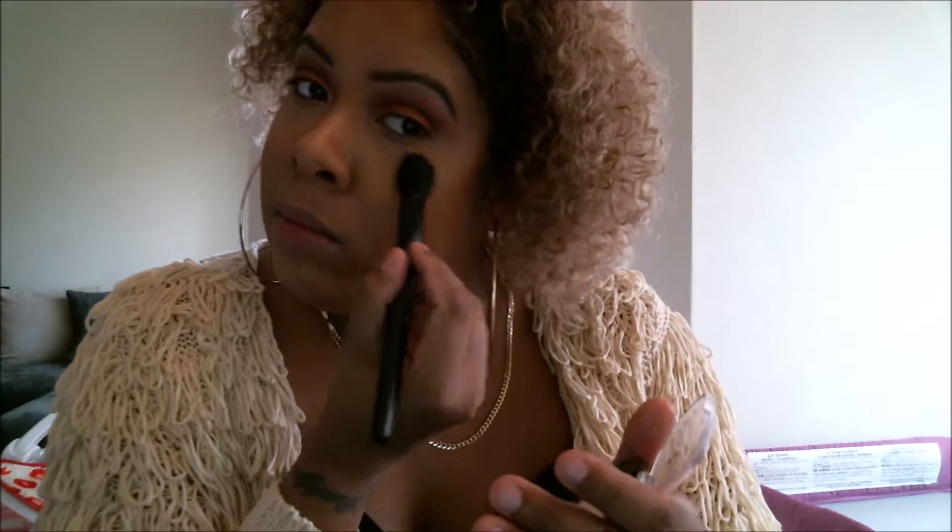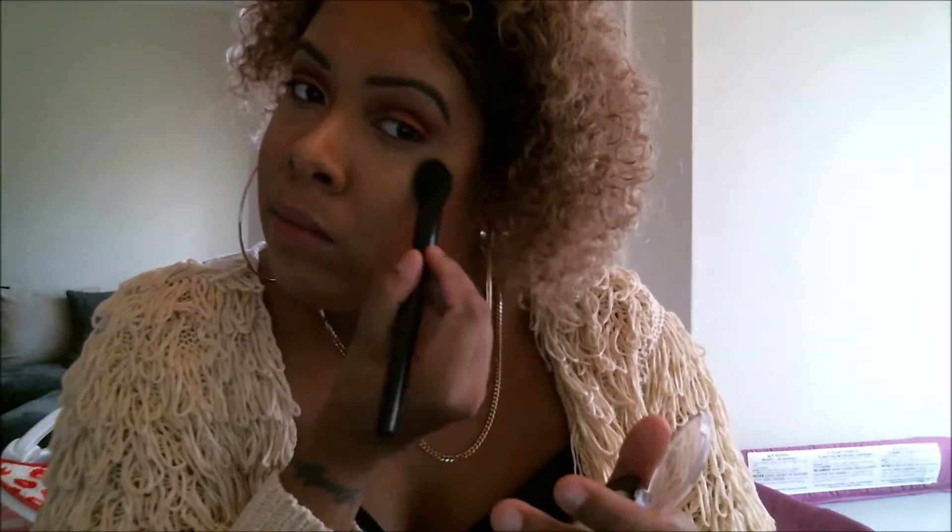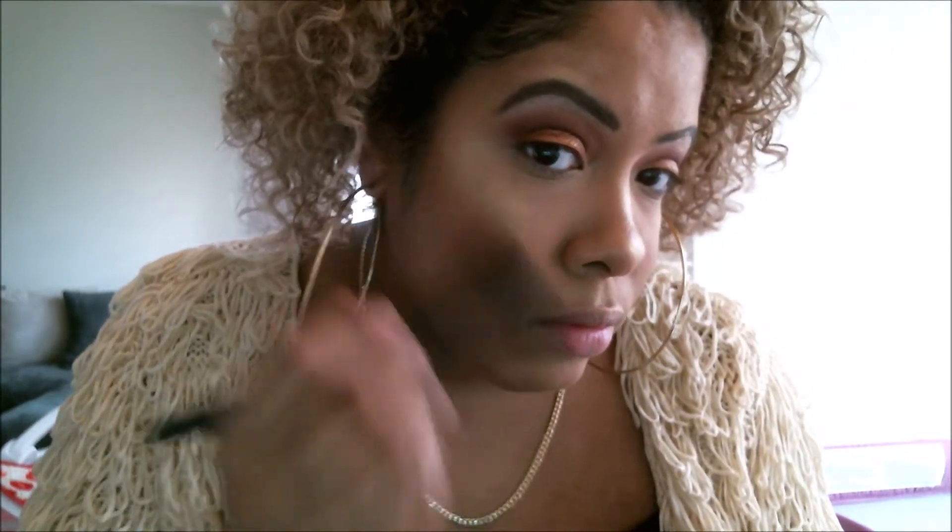This day I took the Pat McGrath highlight — I got it last year, it's the golden one. It came in a package with glitter and a lipstick. It's like gold zeros or something of that nature, and it's very, very pretty. Again, blend, blend, blend.